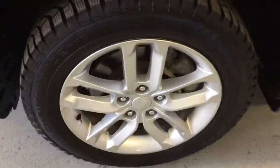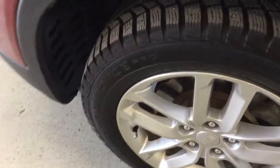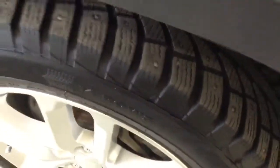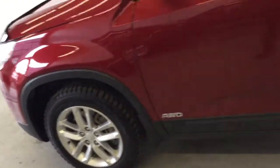It's equipped with 17-inch Kia alloy wheels and four-wheel disc brakes all the way around, plus a brand new set of winter tires — ready to go for wintertime. The paint is in excellent shape and it's got a set of roof rails as well. There's the Sorento all-wheel drive badging.